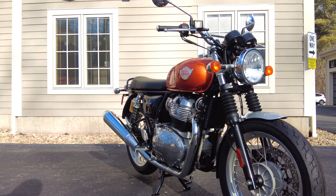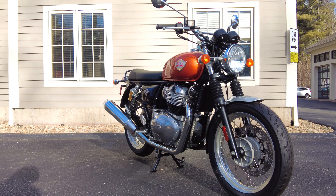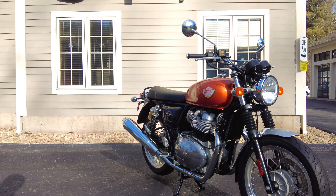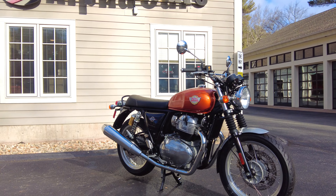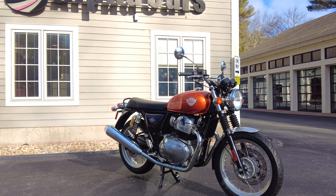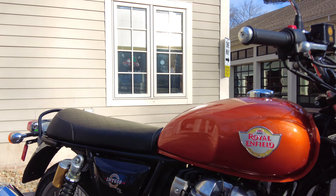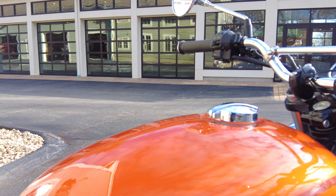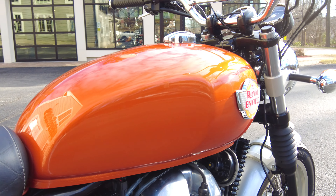That engine will yield you around 70 miles to the gallon according to Royal Enfield — that's a mixed riding figure. If you're really exercising that engine maybe you won't get that, but for commuting and mixed riding, that is what they quote. With a 3.6-gallon fuel tank, you're going to maximize your smiles per gallon and not be worried about fuel stops.